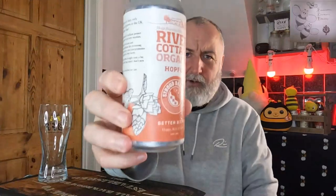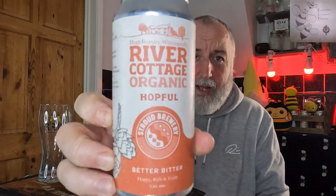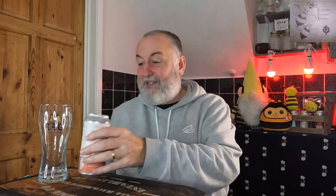We're going to be looking at Stroud Brewery and the River Cottage collaboration - this is the River Cottage Organic Hopful, Better Bitter, hoppy, rich and fruity. It's coming in at 5%. So this is from Stroud Brewery, Modern Monday beer.